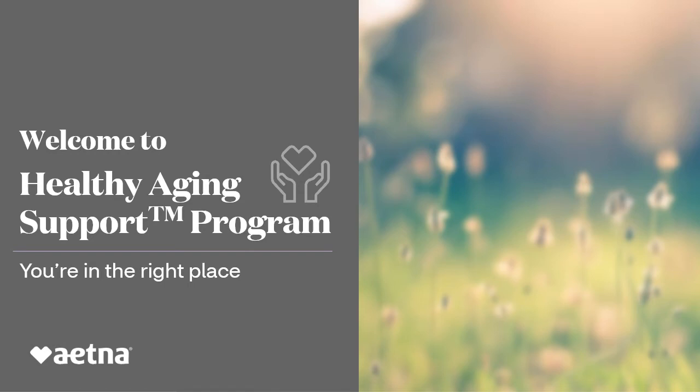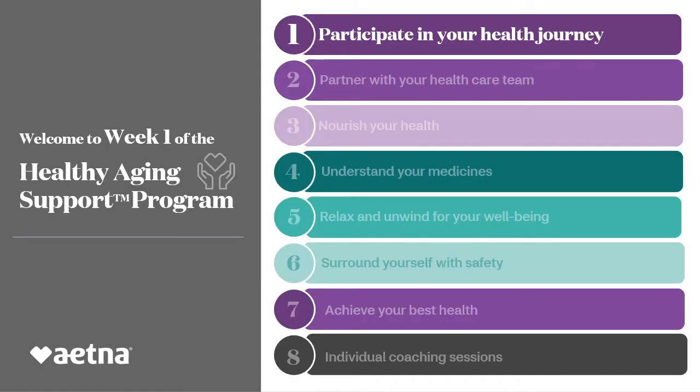Hello, welcome to Healthy Aging Support Program. You're in the right place. Healthy Aging Support can mean something different to each of you based on your current conditions and potential. My goal is to help each one of you along the journey to your best health through education and support.